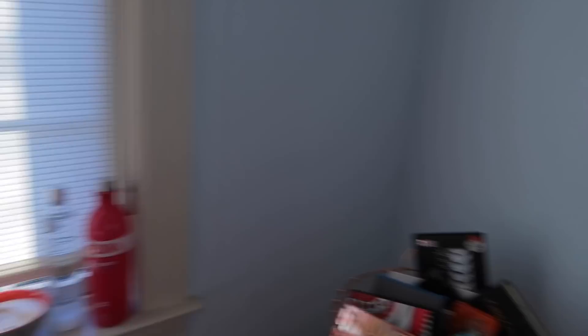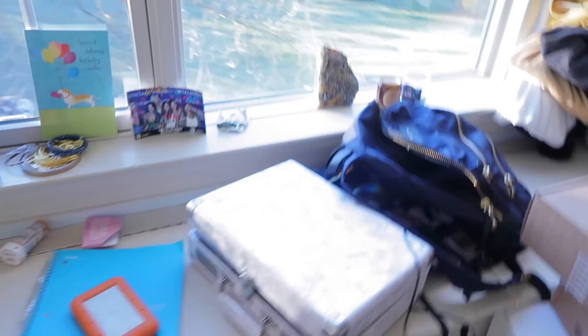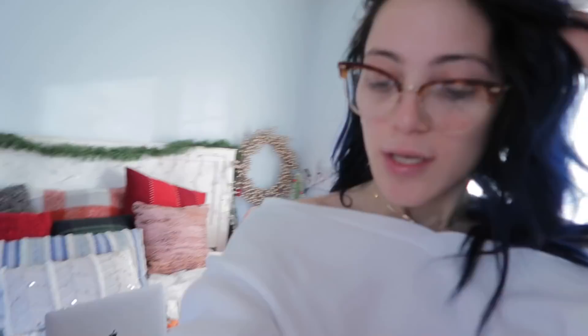This is a work in progress — it definitely looks a lot better, but I'm realizing I'm probably gonna have to do this in two parts. The rest of the mess is my clothes, so I think I'm gonna do a part two for that. It's getting late and I've spent the whole day cleaning, so I kind of want to do something else.